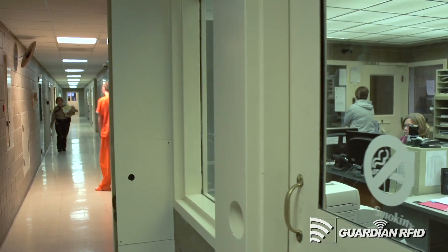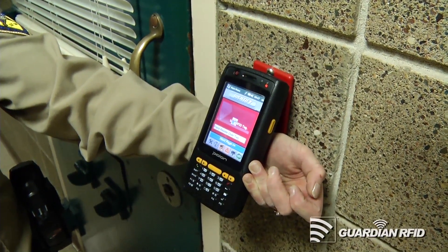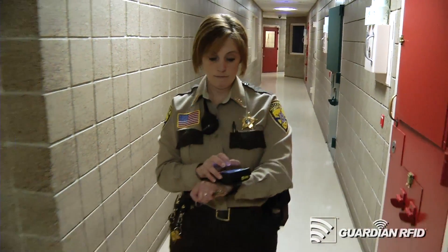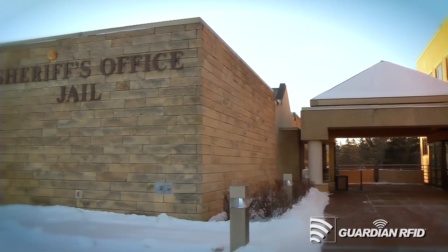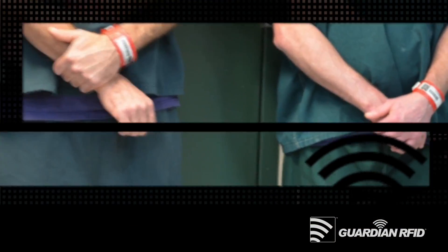The Guardian RFID, as it interfaces with our jail management system, allows our bookings to be transferred over and put into the Guardian system with ease, and it eliminates double work. It's very easy to customize — we are able to put in the things that meet our jail's specific needs, which may differ from another jail based on size and construction of the facility. It really helps us do our job better, and as far as compliance, we're supposed to do 30-minute checks — and it's done at 30 minutes. That's really great for us and makes our job much easier.